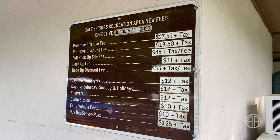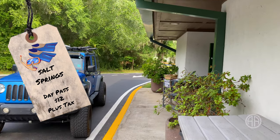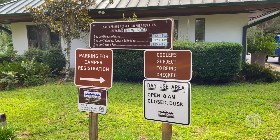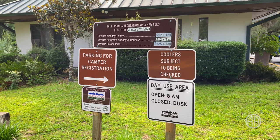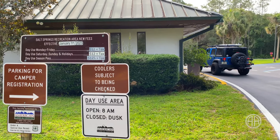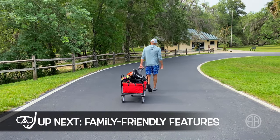Prices always seem to change, but right now it's $12 per person for a day pass at the spring. Salt Springs frequently reaches capacity on weekends, especially during the summer months. But on a weekday, even after Memorial Day, it's 9:30 and we are the only people in the lot. That's what planning does for you — a little bit of planning goes a long way.